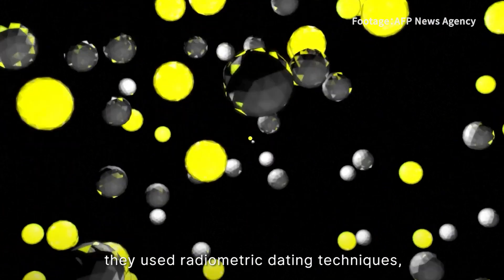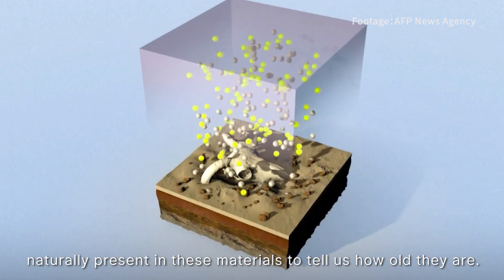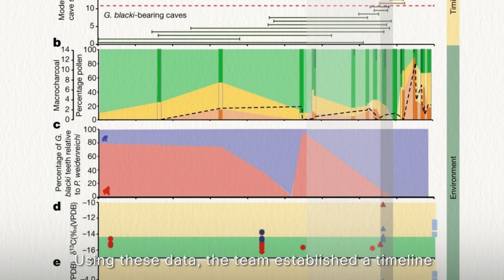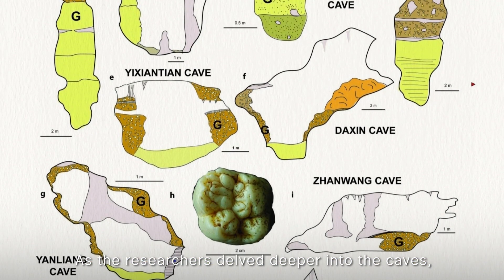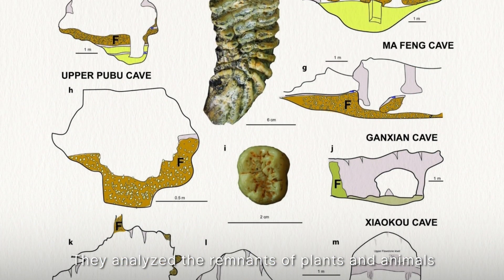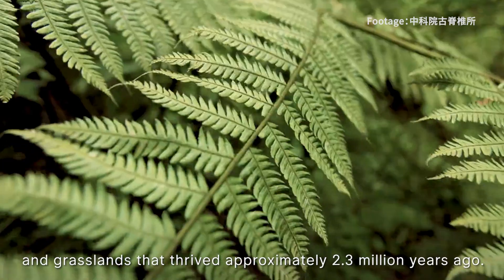They used radiometric dating techniques — looking at clues left behind by radioactive elements naturally present in these materials to tell us how old they are — utilizing 157 different radiometric ages obtained from six distinct methods. Using these data, the team established a timeline and mapped out the final presence of the Gigantopithecus. As the researchers delved deeper into the caves, they also explored the ancient environment that the giant ape once lived in, analyzing remnants of plants and animals to reconstruct the past.